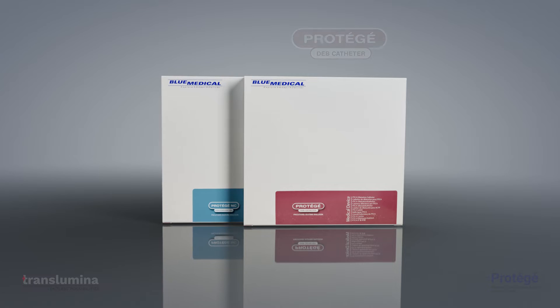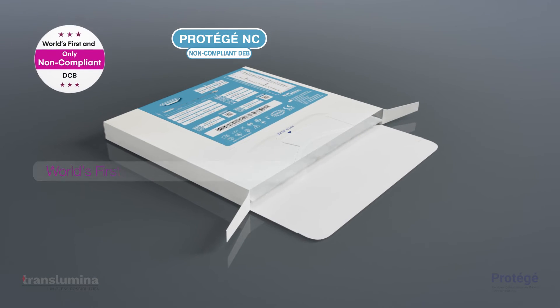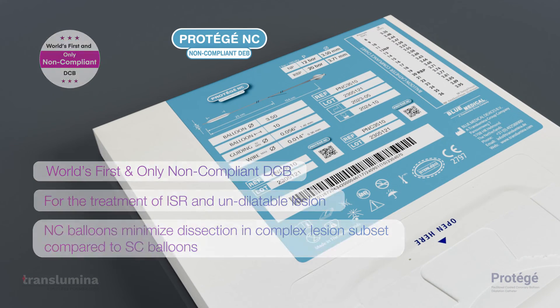Protege is available as Protege SC and Protege NC. Protege NC is the world's first and only drug-coated non-compliant balloon for the optimal treatment of ISR and undilatable lesions.